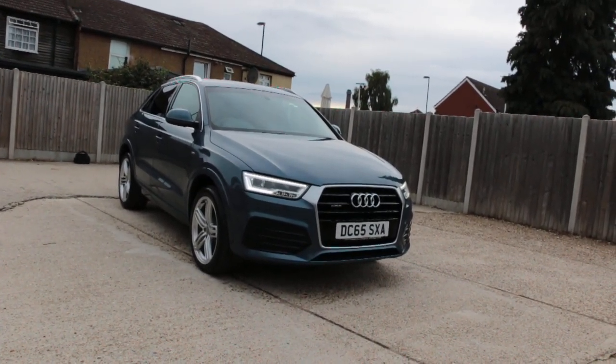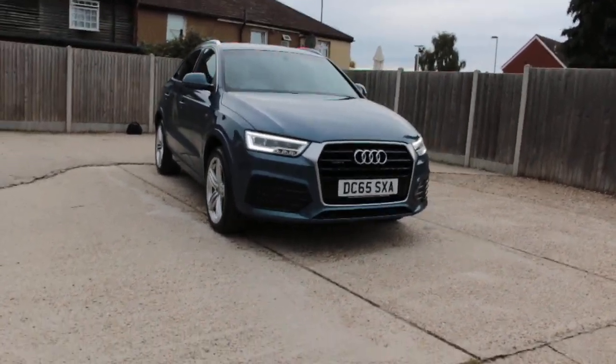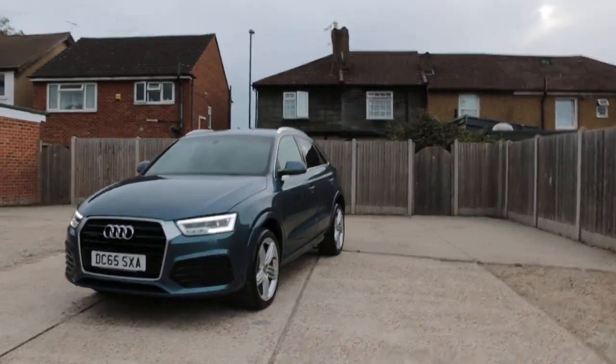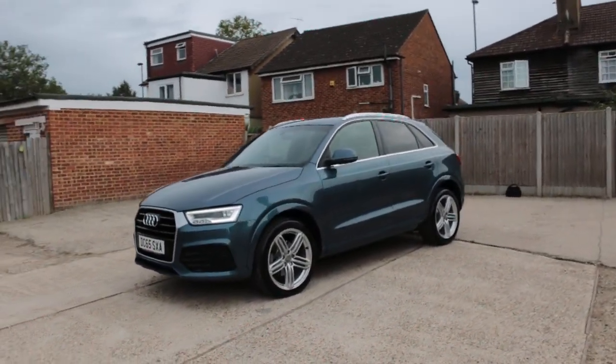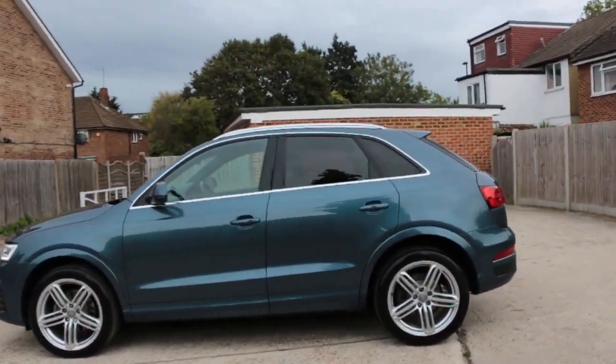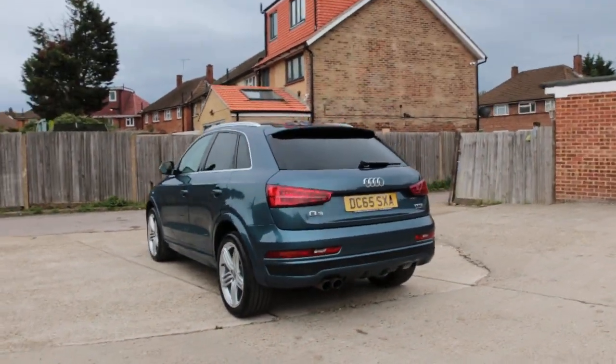Now available at McCarty Cars: Audi Quattro four-wheel drive, 65 plate 2015 car. Has front daytime running lights, front parking sensors, privacy rear glass, and rear parking sensors.